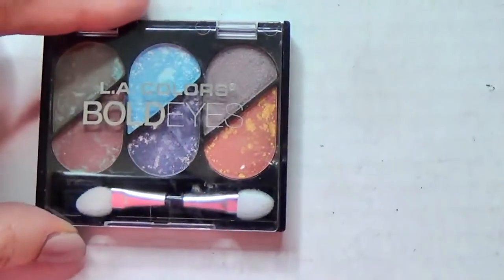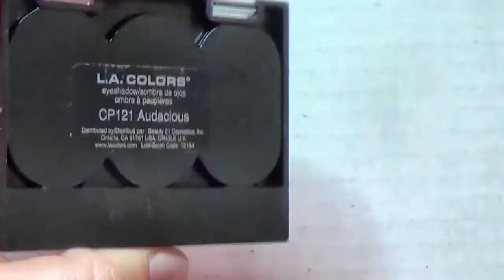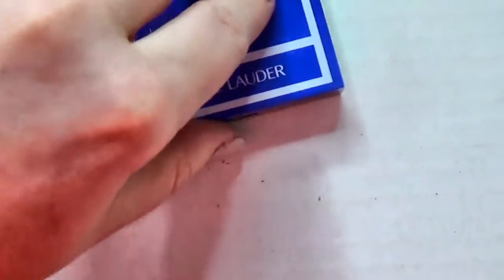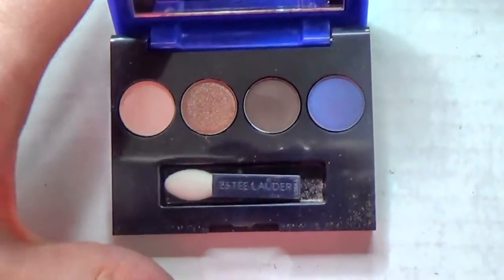This is the LA Colors Bold Eyes - I bought this at the Dollar Tree. I'm going to put it in the pile for someone to look through, but if nobody wants it, it's going in the garbage. These eyeshadows sucked - this is the Estee Lauder free-gift-with-purchase palette. These eyeshadows literally suck, I don't know what the deal is, so bye bye.